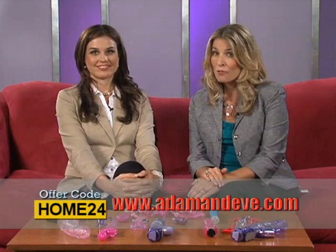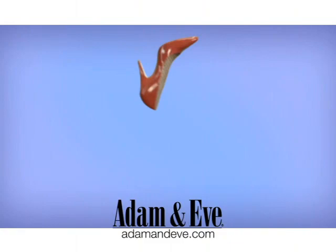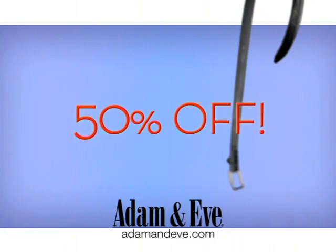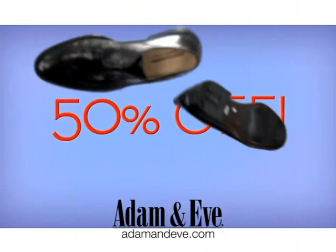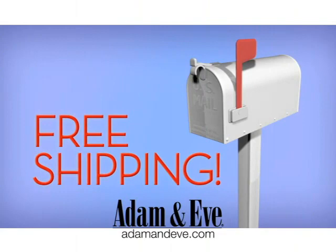For those of you already experienced with adult products, we've offered some great new toys to try out and provide new, pleasurable experiences. Let AdamandEve.com add some spice into your routine. Go to AdamandEve.com and you'll get 50% off just about every irresistible item when you enter offer code HOME24. For a limited time, get a free surprise gift so hot you'll just have to wait and see. And we're not teasing — if you order right now, you'll get free shipping on your entire order. Go to AdamandEve.com and add some spice to your life.